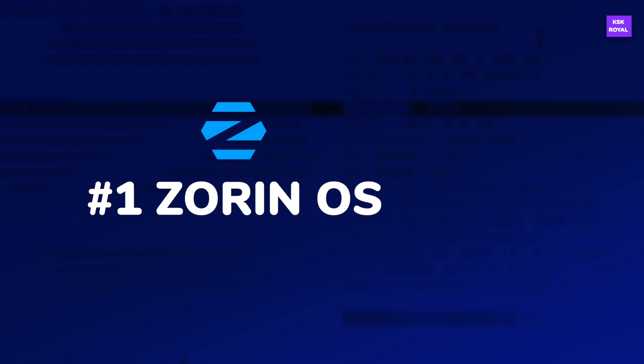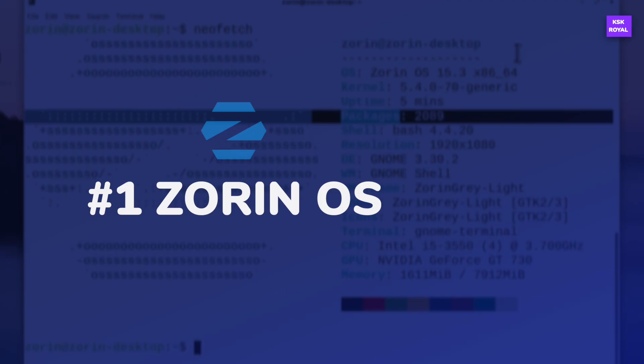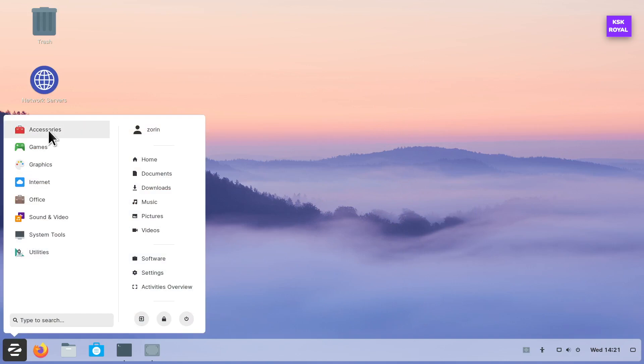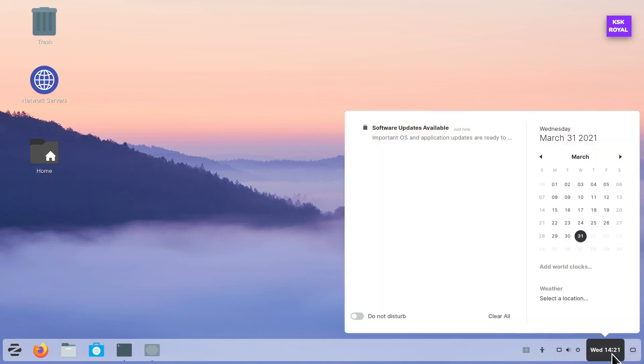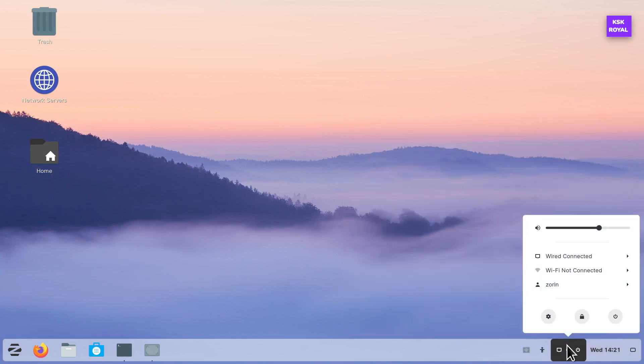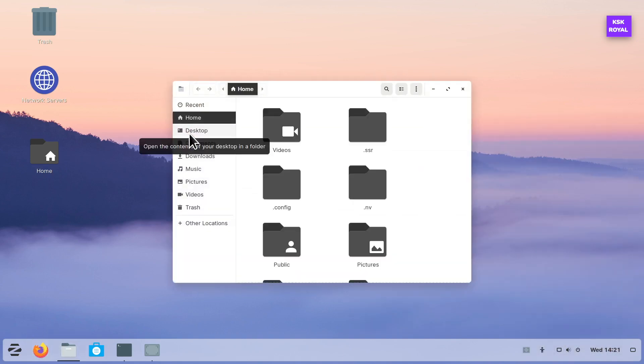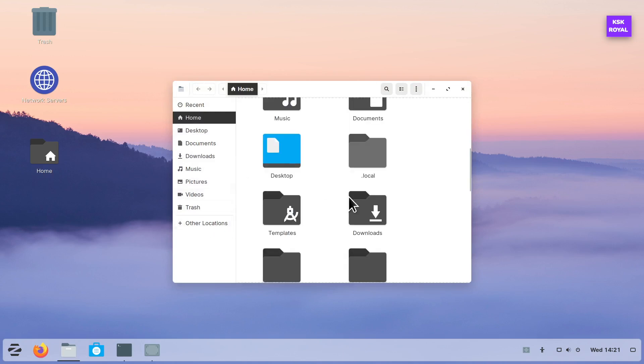Starting with number one in the list: Zorin OS. Zorin OS is an alternative to Windows designed to make your computer faster, more powerful, and secure. It is one of the refined, underrated Linux desktop OS which features a GNOME desktop environment. Aesthetically, Zorin OS's user interface is eye-pleasing. From beginners to high-end users, everyone will appreciate the UI of Zorin OS. It is super user-friendly, and those who are experienced with Windows will easily be able to adapt to the UI without freaking out.